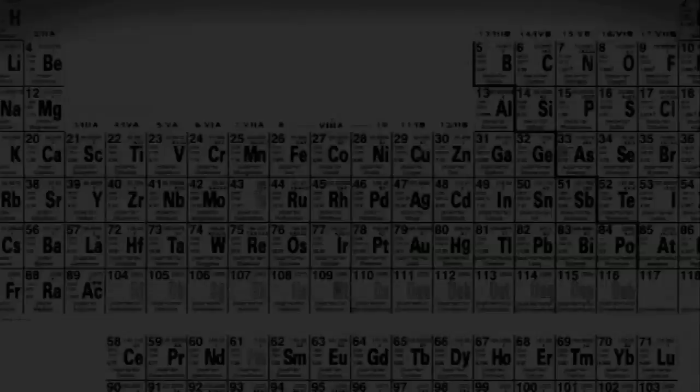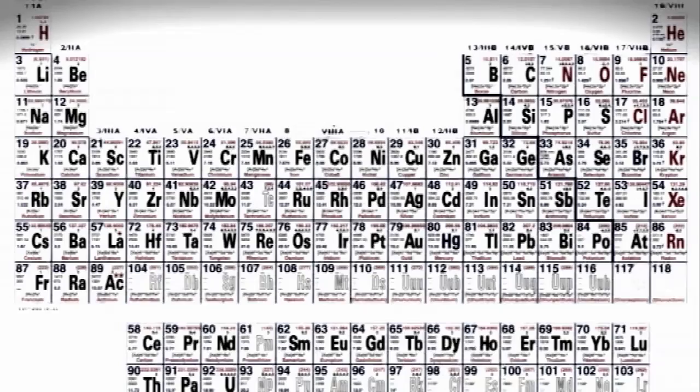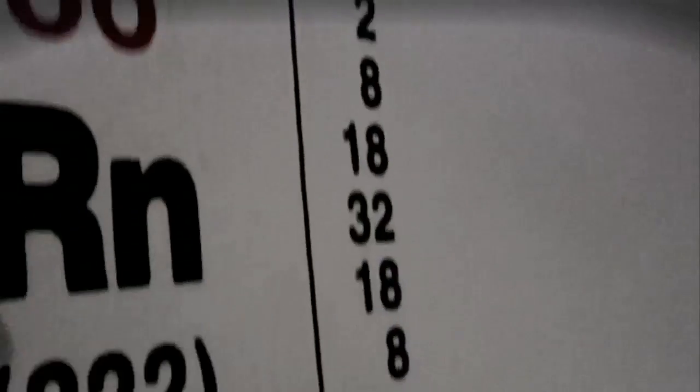Each element has a nucleus in the middle that contains protons that are positively charged and neutrons that have no charge, and electrons going round. The shape of the periodic table, where all the elements sit, is dictated by how the electrons are arranged around the nucleus. A Finnish scientist has asked what would happen if we put a lot more electrons into atoms — making them very much bigger — just looking at the way the electrons are arranged.